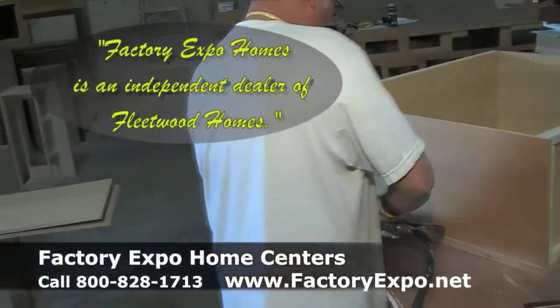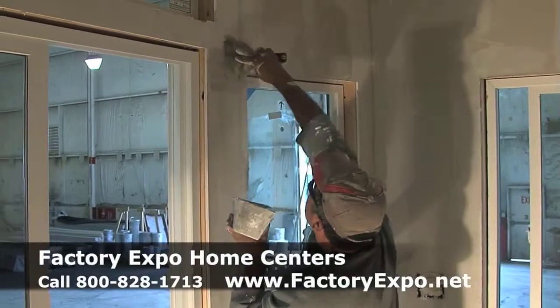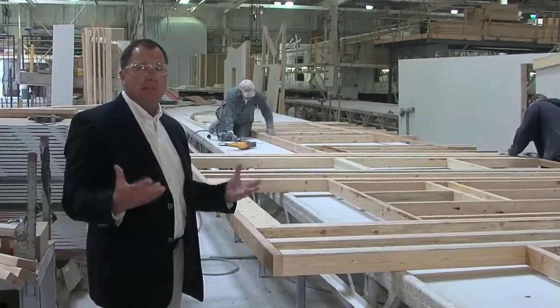What that means to you is they do this repetitively, day after day, and they do it with precision and accuracy — not only passing on value in savings because of time, but what they do is what they specialize in.